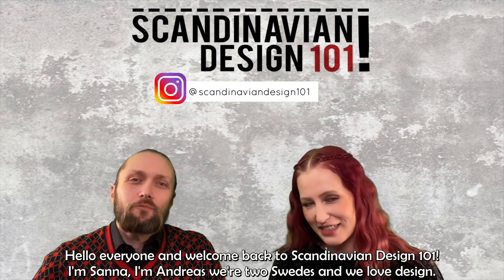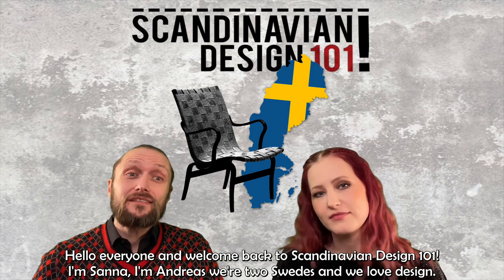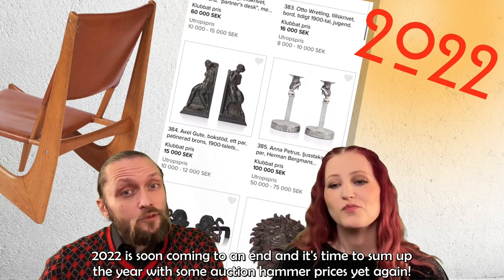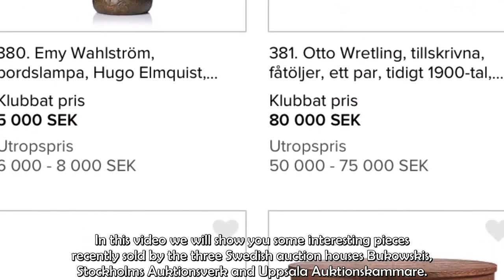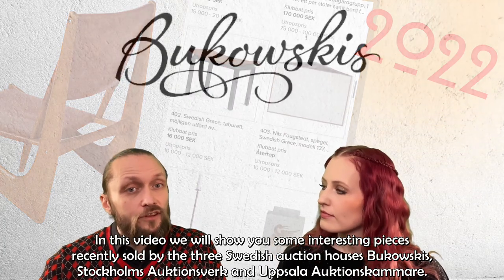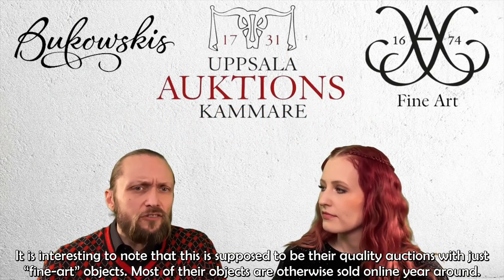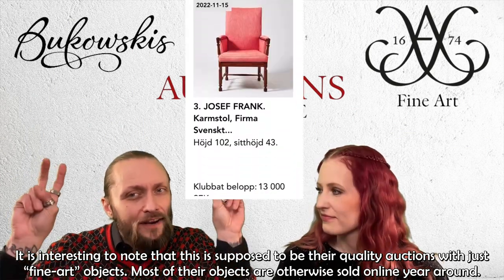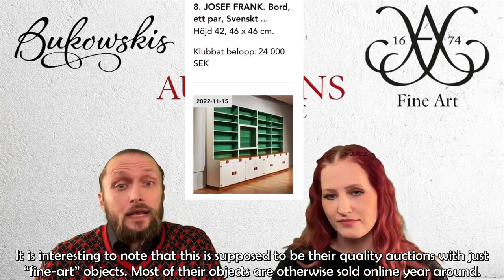Hello everyone and welcome back to Scandinavian Design 101. I'm Andreas, and we are two Swedes who love this. 2022 is soon coming to an end and it's time to sum up the year with some auction hammer prices. In this video we will show you some interesting pieces recently sold by the three Swedish auction houses: Bukovskys, Stockholms Auktionsverk, and Uppsala Auktionskammare. These are supposed to be their quality auctions with just fine art objects.